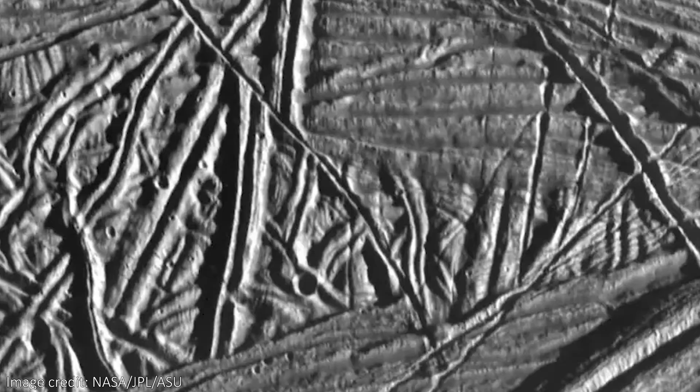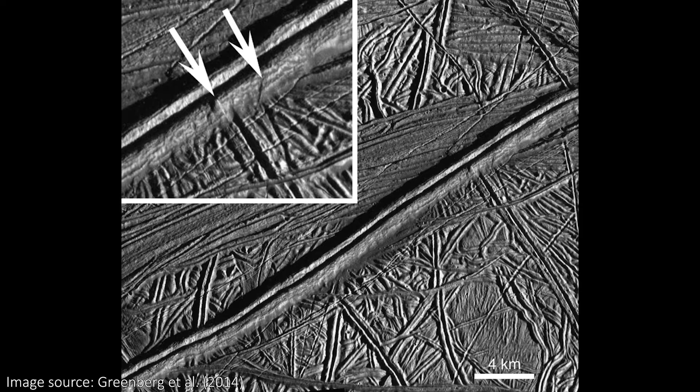However, the characteristic double ridges — two elevated peaks with a trough between them — are surprisingly hard to form, geologically speaking. There was no standout leading theory until now.